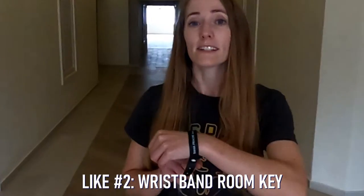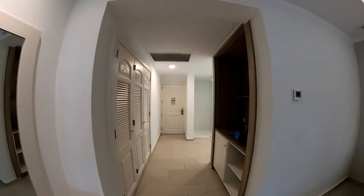One other thing I really loved about the resort that wasn't even on my radar was the wristband room key. Being someone that's been known to occasionally misplace things while on vacation — or lose them in the ocean — it was really nice having that room key attached to my body at all times. It was one less thing you had to think about to grab before you left the room for the day.